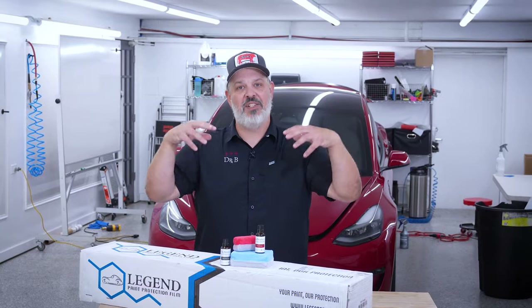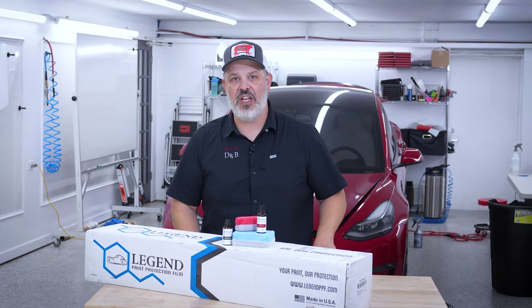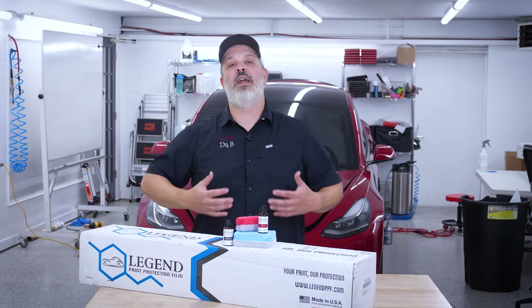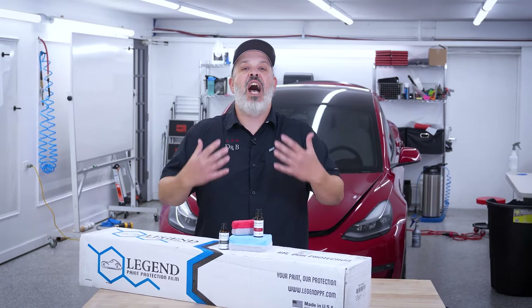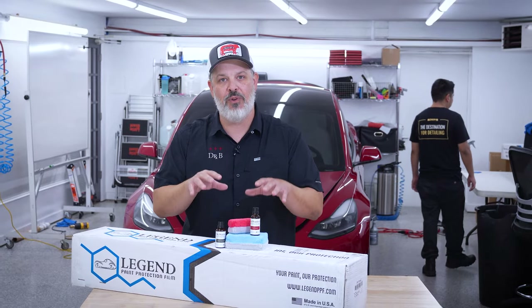Here at Simon's Detail, we do feature Legend paint protection film, but we do encourage no matter what film you are using out there to get protection on top of that film. The fact is many films will show some hydrophobic action for the first four to six months of their life, but the reality is that doesn't last forever. So that's why you really should have a dedicated ceramic coating to protect your film and your paint on your vehicle.